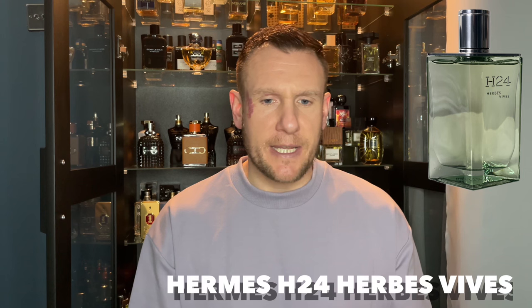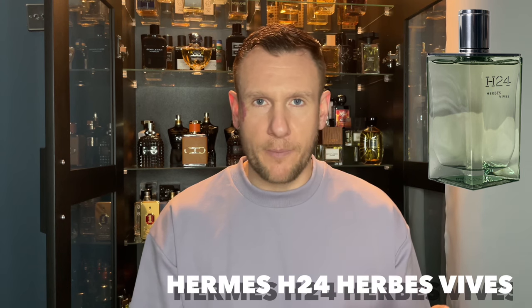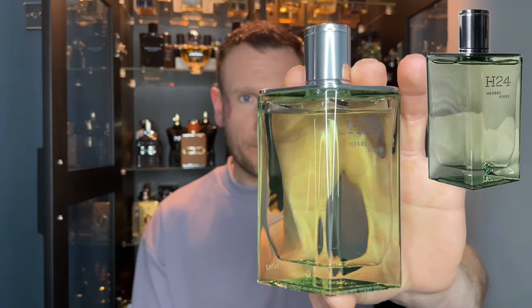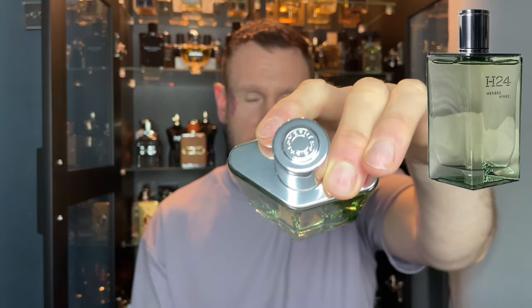One of my gripes with this fragrance is the longevity could be a bit better. But then on the other hand, it is a fresh fragrance. Let me just show you the bottle — this is 100ml — and then I'll show you the cap. Decent atomiser, it gives out loads of juice.